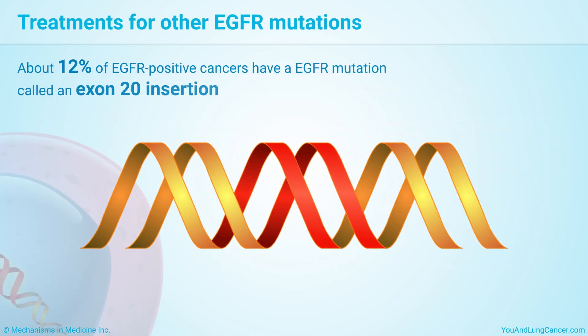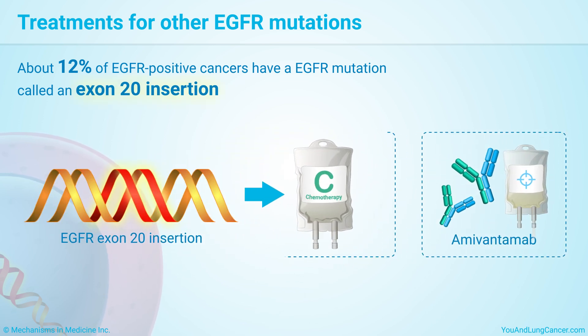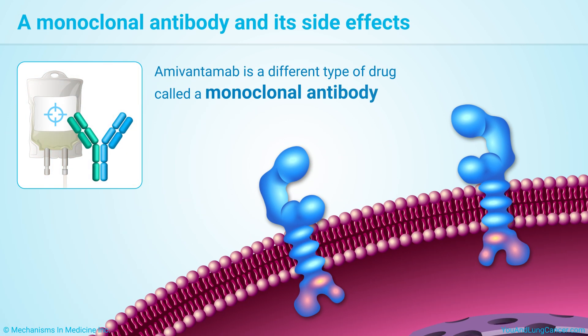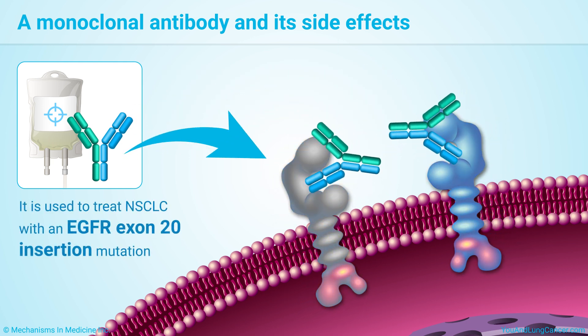About 12% of EGFR-positive cancers have a type of EGFR mutation called an exon 20 insertion. If you have this mutation, you may take amivantamab, which is given by IV with or after chemotherapy. Amivantamab is a different type of drug called a monoclonal antibody used to treat non-small cell lung cancer with an EGFR exon 20 insertion mutation.